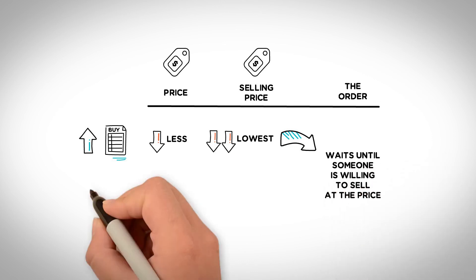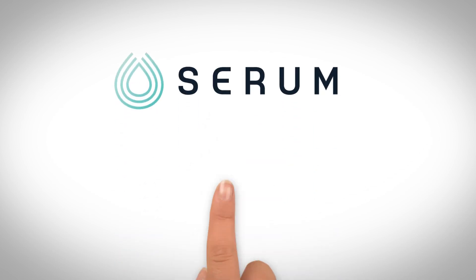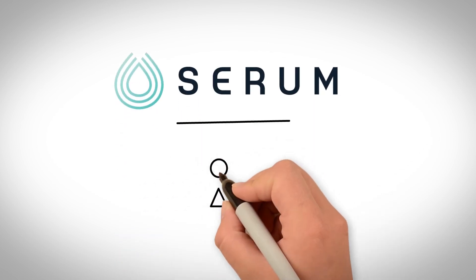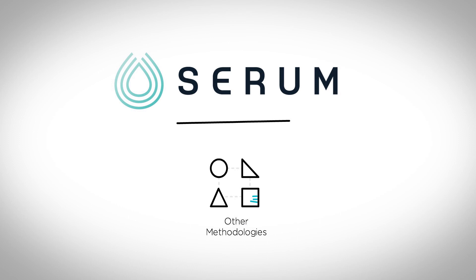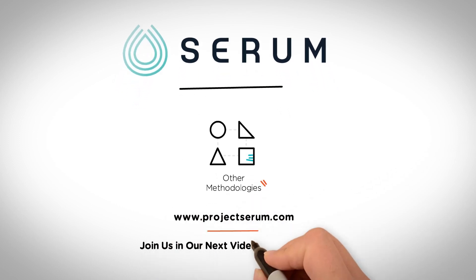Likewise, if you enter a limit order to sell at a price higher than what anyone wants to buy for, your order waits until someone is willing to sell at that price. In our next video, we'll take a look at other methodologies other than CLOB that exchanges may employ. We hope you join us to learn more.